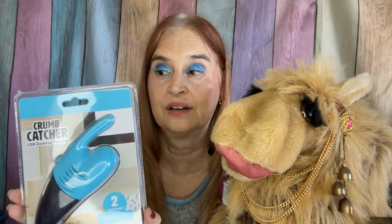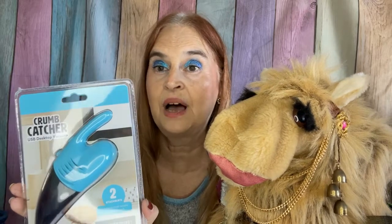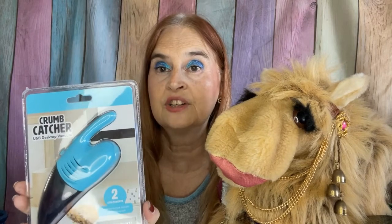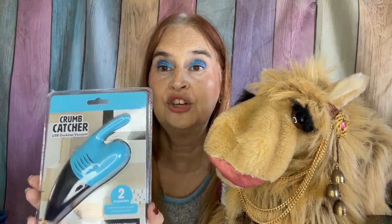I thought this was just too stinking cute — it's a vacuum cleaner. It's a little mini vacuum cleaner for tiny spots like around the keyboard, around the computer, any little tiny spots or crevices, and it plugs in with a USB for charging. How cute and adorable.